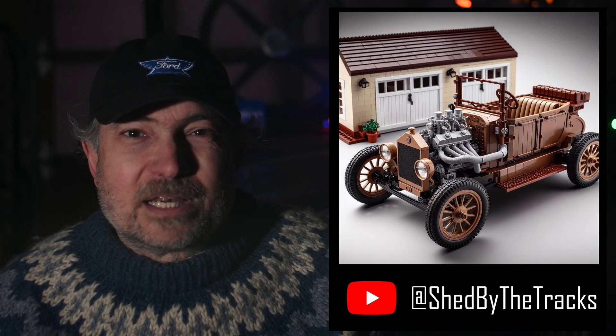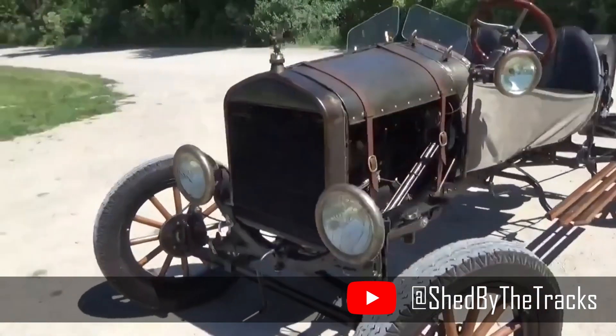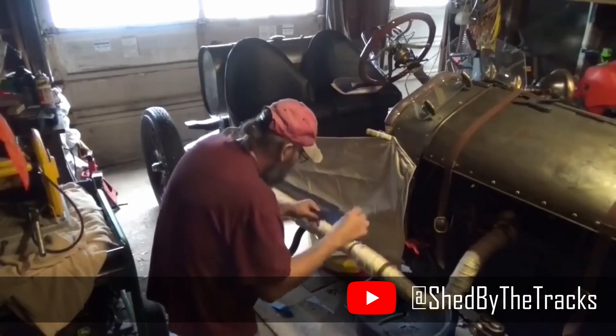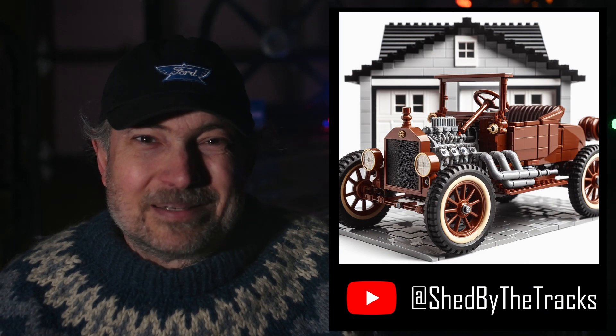For my friend Randall at Shed By The Tracks, here's his beloved Prairie Flyer. Randall's channel is the next best thing to more episodes of The Red Green Show, with humor, music, and grumpy grandpa moments too. Merry Christmas, Randall.